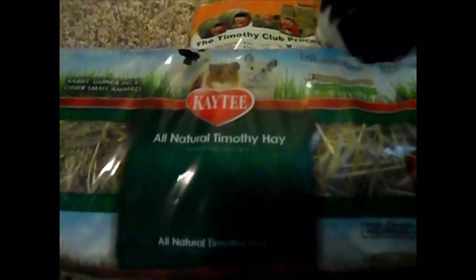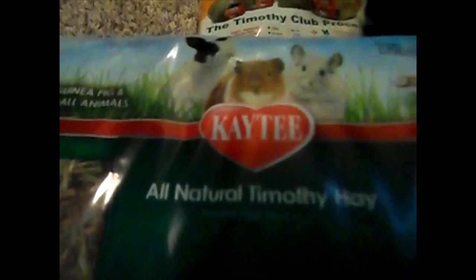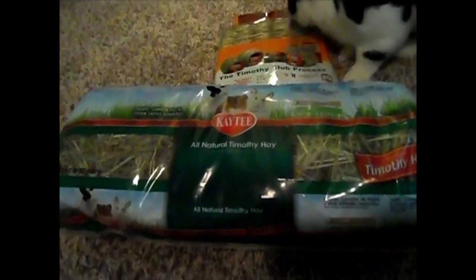I also got him some Timothy hay because he was running low. This is the all-natural Timothy hay by Kaytee. It's a pretty large package and I'm pretty happy with it — I think it was seven dollars.